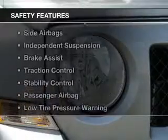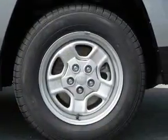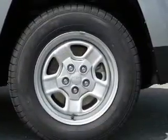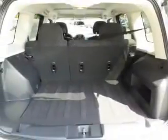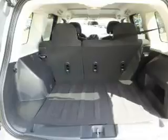Roof rails. Safety was made a priority with these features: curtain head airbags, side airbags, independent suspension, brake assist, traction control, stability control, a passenger airbag, low tire pressure warning, front ventilated disc brakes, and anti-lock brakes.